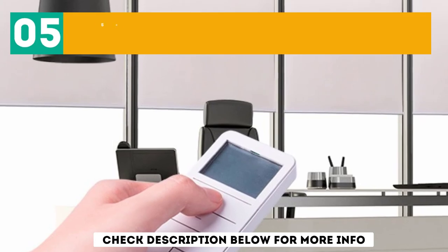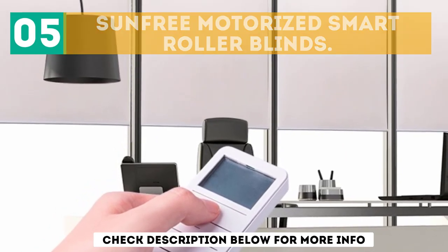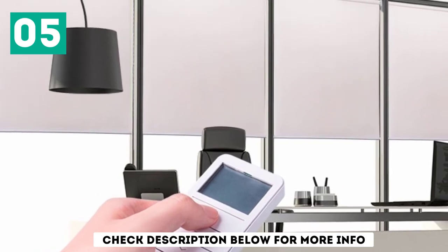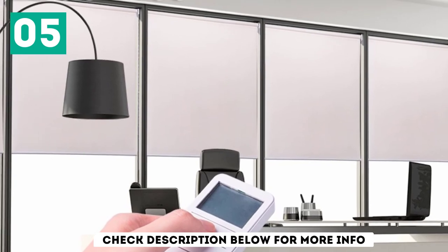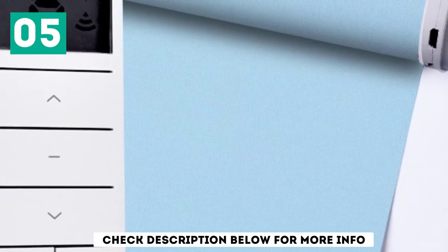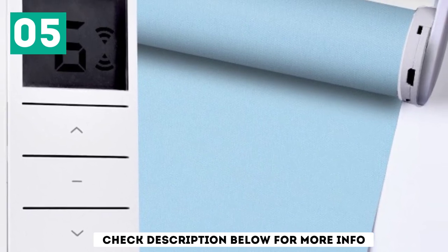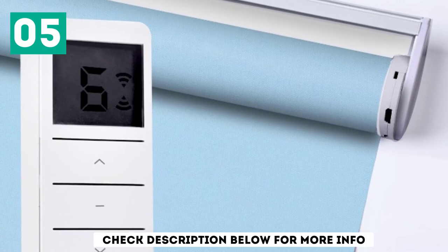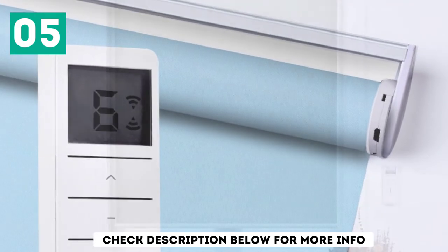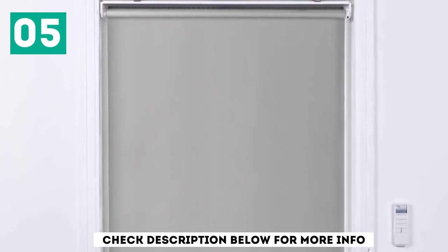At number 5: Sun Free Motorized Smart Roller Blinds. What if there was a way you could open and close all your windows at once? With the Sun Free Motorized Roller Shades, you can do exactly that — remotely open or close up to 15 shades using one remote. And just like the name suggests, the Sun Free Motorized Roller Shades are 100% blackout. They will effectively block sunlight and UV rays, and also insulate your house against outside heat.